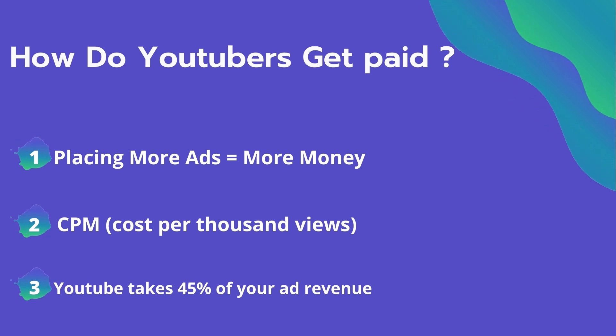Advertisers spend on average $4 per thousand views. It's calculated based on how many people watch the video and from where they are watching. Many factors affect the CPM, including demographics, content, gender, and time of the watch. YouTube also takes 45% of your ad revenue from advertising.